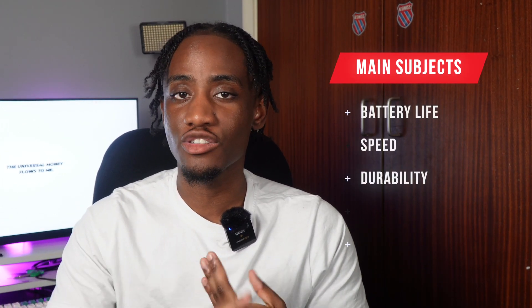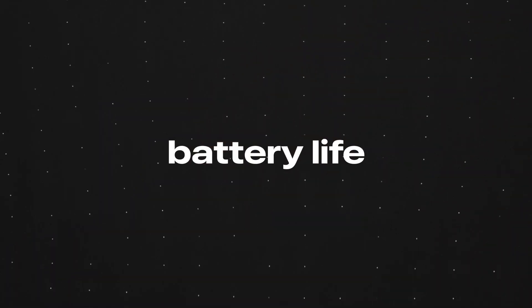For me, you can tell whether a phone's good or not by the main five subjects: battery life, speed, durability, the screen, and the camera. So let's start with battery life.